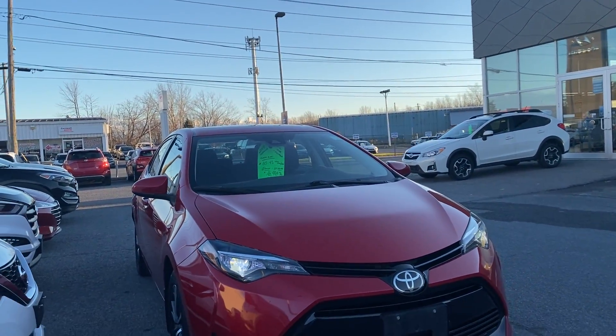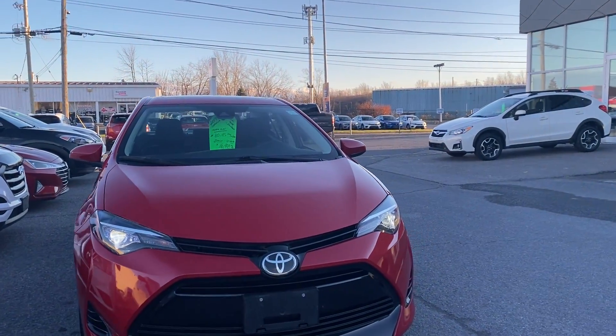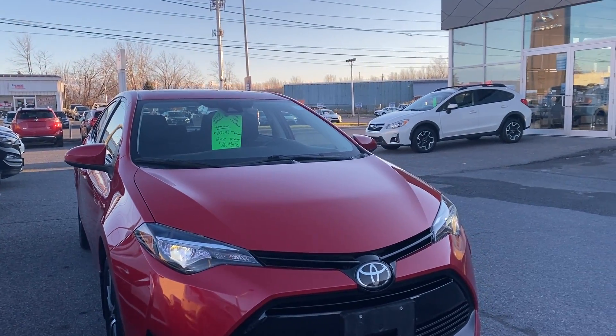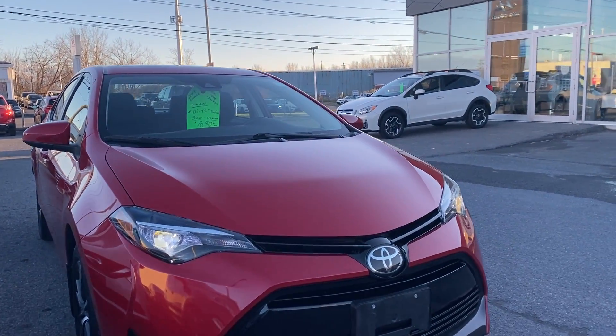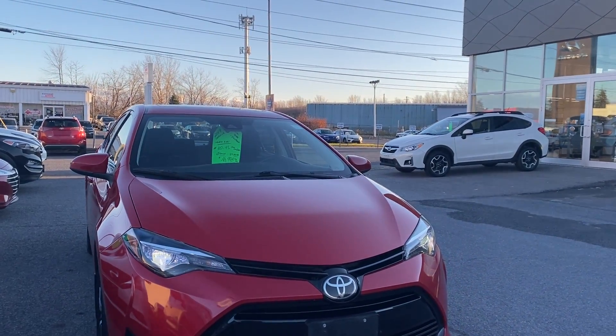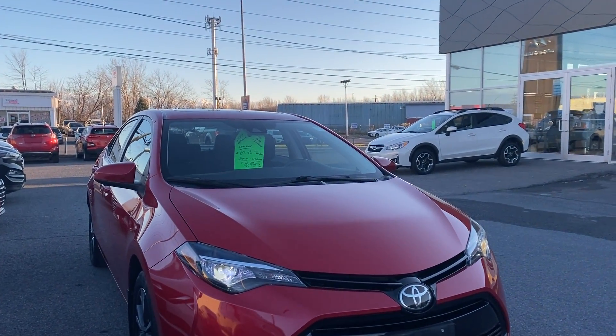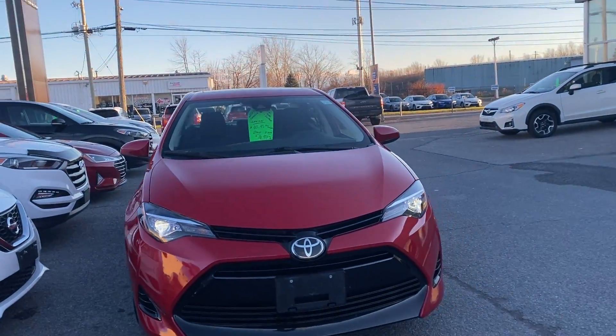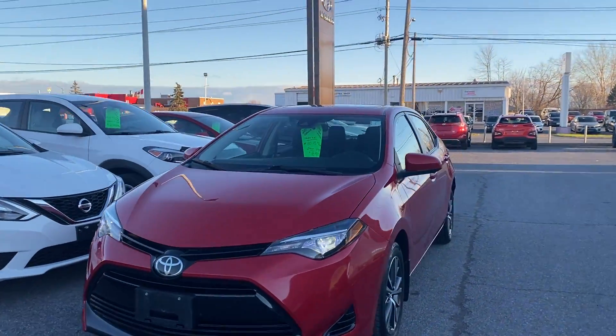It's a 2017 Corolla. Vehicle's in great condition — mint condition actually. Low kilometers, only $60.93 plus taxes and licensing weekly. Zero down over 84 months, OAC. You're looking at about $16,998 plus taxes and licensing for this vehicle. Nice candy apple red.